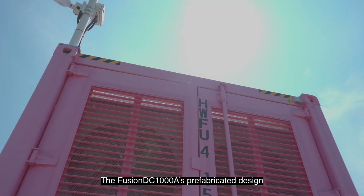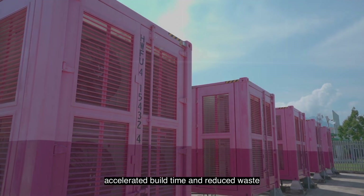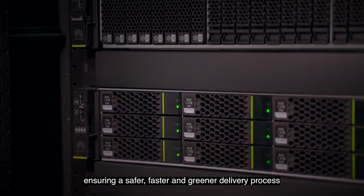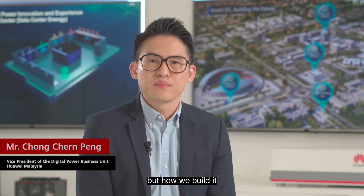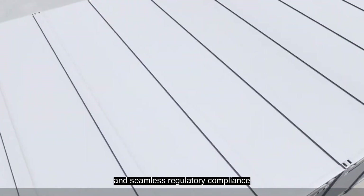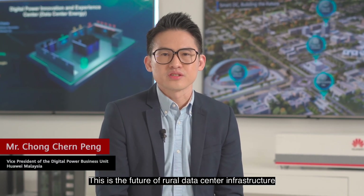The Fusion DC-1000A's prefabricated design accelerated build time and reduced waste. Its modularity simplified local approvals, ensuring a safer, faster, and greener delivery process. It's not just about what we build, but how we build it — faster project execution, reduced site impact, and seamless regulatory compliance. This is the future of rural data center infrastructure.